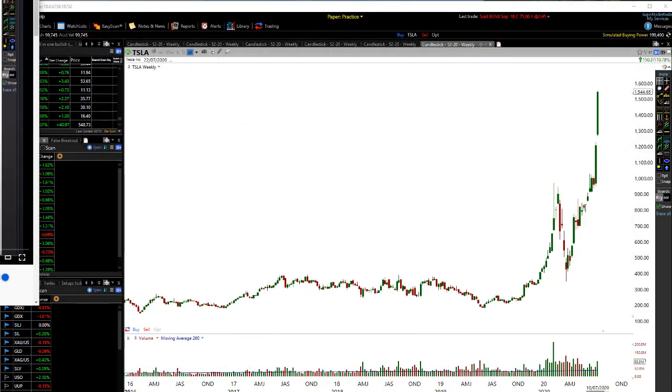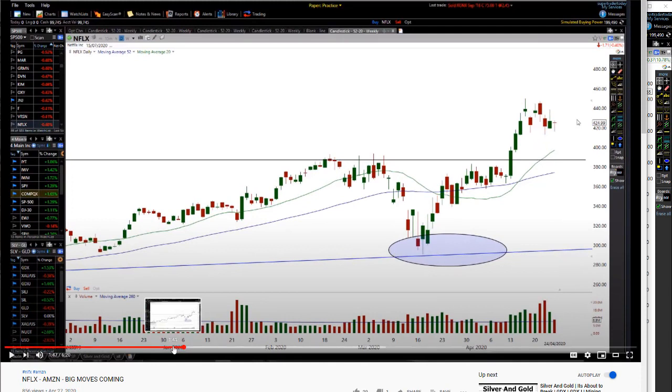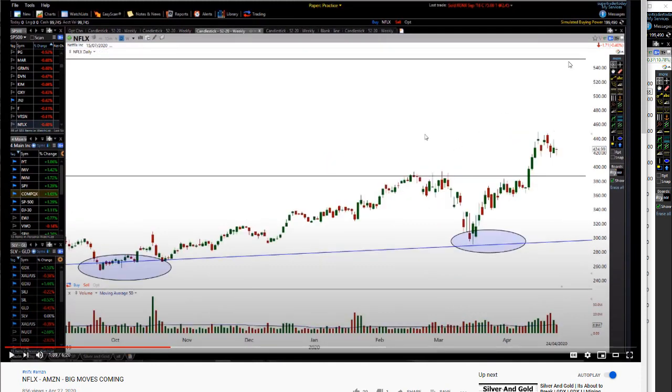So there we have it on Netflix. On this chart, I had a target when price was down here at 420, and I said there's a target up here of 550 — which was way up the top.